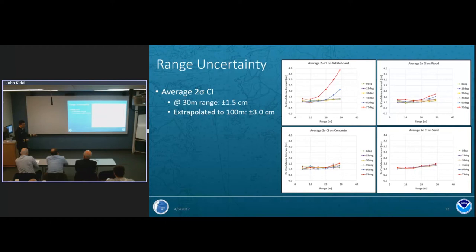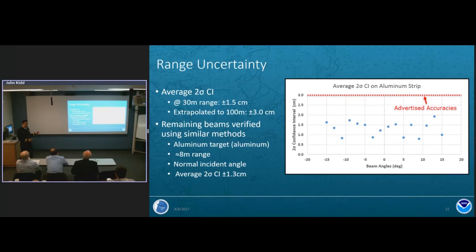Since the tow tank is only 30 meters long, we generated lines of best fit for all curves and extrapolated to 100 meters, resolving exactly plus-or-minus 3.0 centimeters — matching the specification. That experiment was conducted on one laser beam; as a sanity check, we ran an abbreviated experiment verifying all 16 beams from minus-15 to plus-15 degrees on one aluminum target at one range and normal incidence angle. All beams performed as expected, well below the plus-or-minus 3-centimeter advertised accuracy.